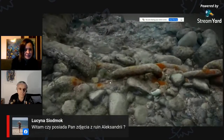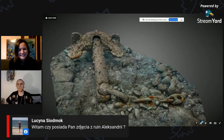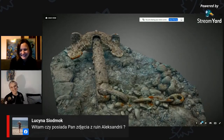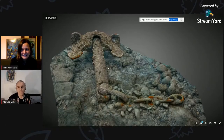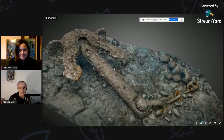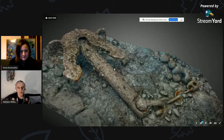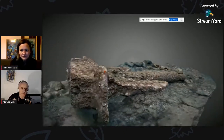Mamy pytanie: czy posiada Pan zdjęcia z ruin Aleksandrii? Jeszcze nie, ale pracuję na tym. Chciałbym do tej Aleksandrii popłynąć. Wiem, że robi się tam fotogrametrię. Być może kiedyś uda mi się tam dostać, ale musiałbym się skontaktować z jakimś lokalnym uniwersytetem który to prowadzi – jest to na mojej liście, że fajnie by było.